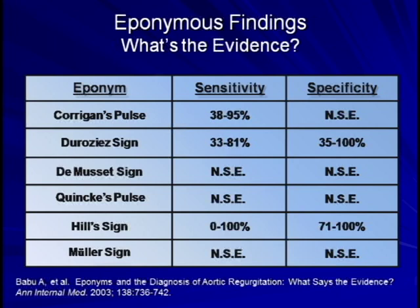I'd like to finish by quickly discussing the evidence behind these eponymous physical findings. A fantastic review article in Annals of Internal Medicine in 2003 reviewed the literature evidence behind some of the eponymous signs just mentioned. As you can see from their summary, there was either an extreme range of sensitivities and specificities reported, or no high-quality evidence at all for all these signs, with a possible exception of a reasonably high specificity for Hill's sign. Of the signs which this group did not explicitly discuss, I have personally never come across convincing evidence as to the accuracy or usefulness of any of them in clinical practice.